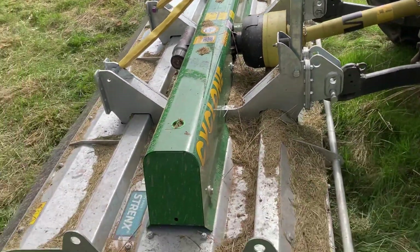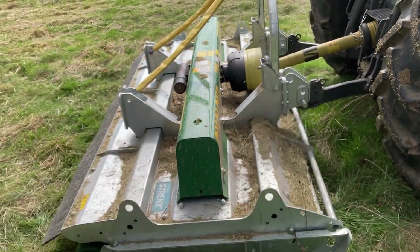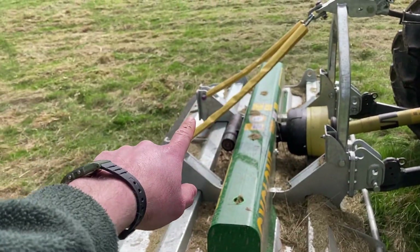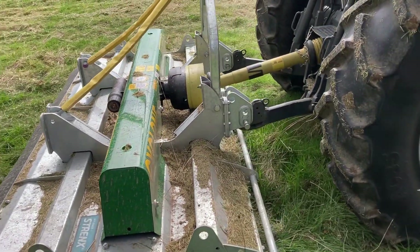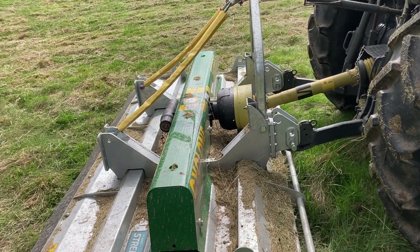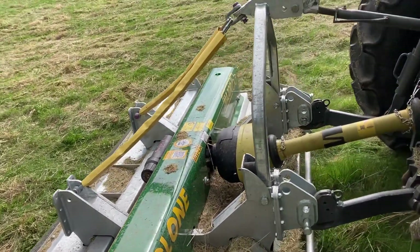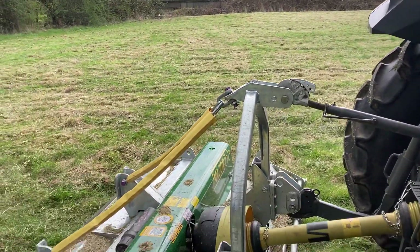I want to set this machine up on the tractor so it's actually tilted slightly up at the front - that gives a better cut. You still want the chains slack so all the weight is on the roll at the back, and the linkage of the tractor is just holding the front up a little bit. That gives a better cut according to Major, and I've done a bit of testing here - it just seems to work.